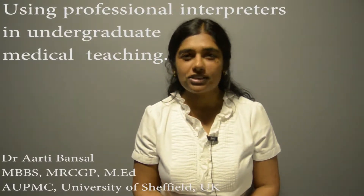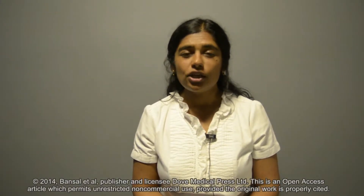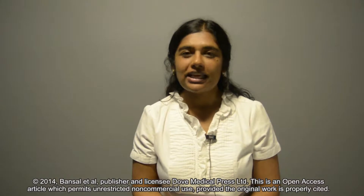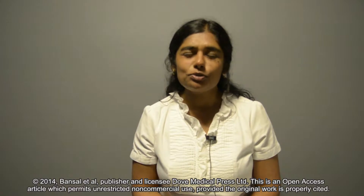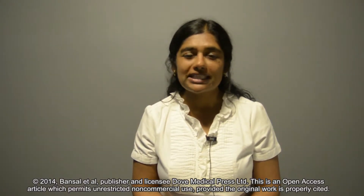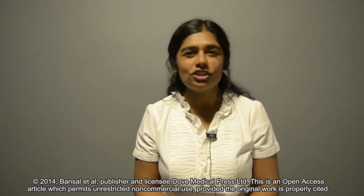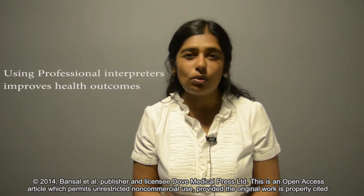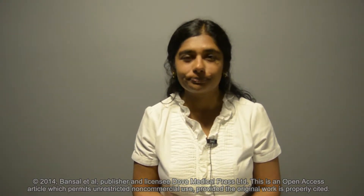Patients with limited English proficiency are not able to speak, read, write or understand English at a level that enables them to interact effectively with healthcare providers. Language barriers are known to contribute to health inequalities for patients with limited English proficiency. However, professional interpreters can raise the quality of care to approach that of patients without language barriers. They are also superior to ad hoc interpreters such as untrained bilingual staff or family members.